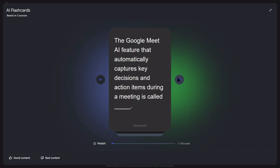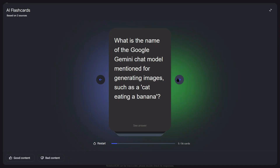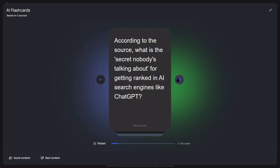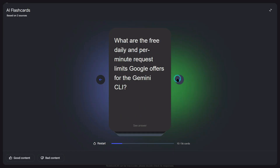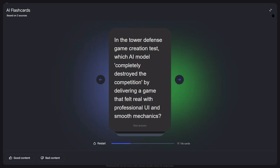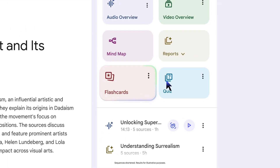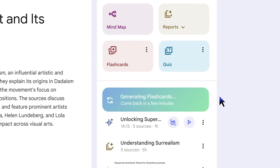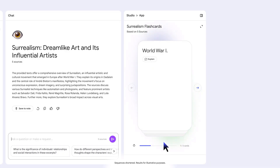Google isn't just releasing features and forgetting about them — they're actively engaging with users and building what people actually want. They just announced that big app updates are coming soon for Android, meaning you'll be able to use all these powerful features on your phone. Someone asked NotebookLM about uploading more than just Google Docs — they mentioned PDFs and image files — and NotebookLM replied saying they're working on some big things. This means even bigger updates are coming, potentially the ability to upload videos, audio files, spreadsheets, presentations, and any type of file and have NotebookLM analyze it.